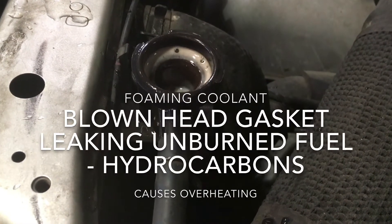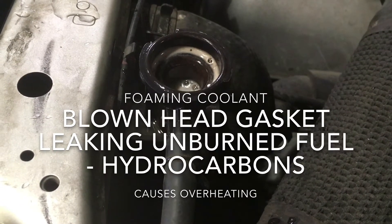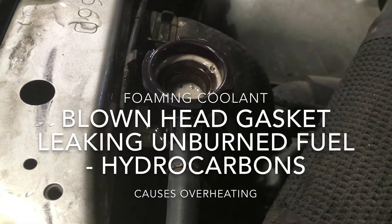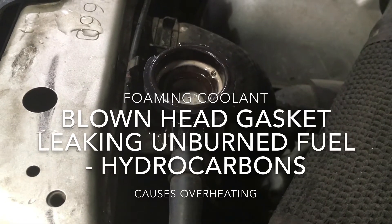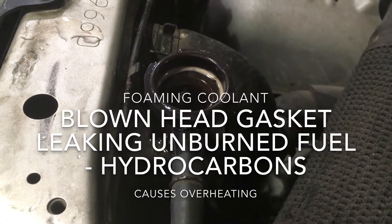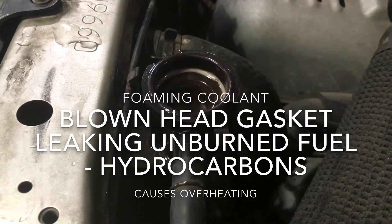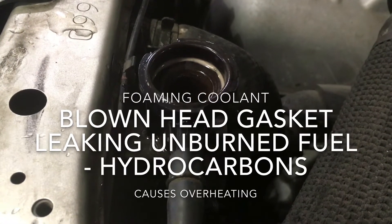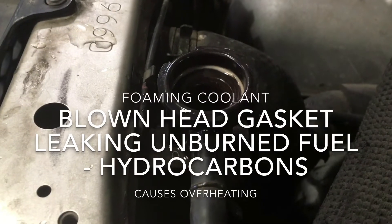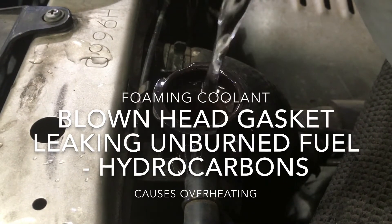This is a classic blown head gasket. The bubbles that are coming out of this radiator are actually hydrocarbons — you can smell the gas. This is one of the rarest forms of a head gasket failure that I've ever seen. You don't see them where they foam up and bubble up like this.